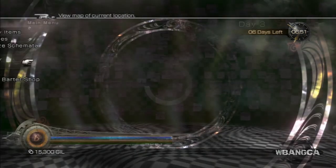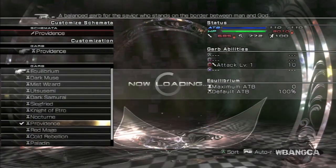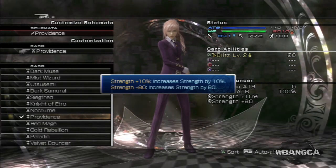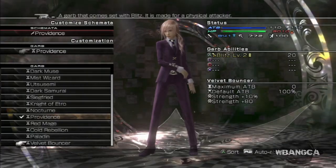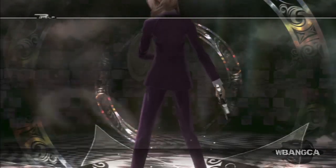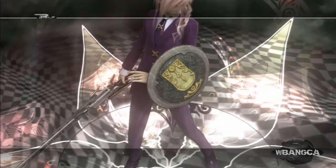Here it is, and this is how it looks. The Velvet Bouncer gives plus 80 strength and also plus 10 strength — definitely worth it. She definitely looks like a fighter now; kind of a suit-and-tie professional look, but pretty much a lot of strength is added.